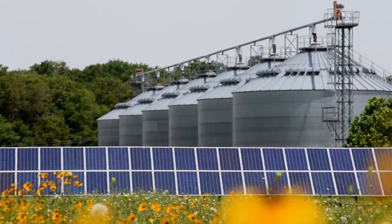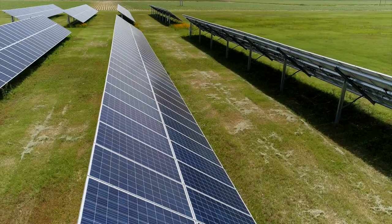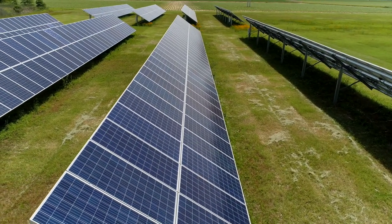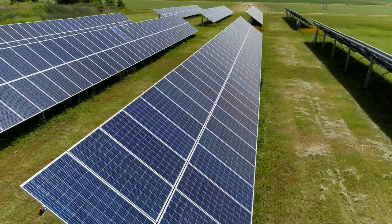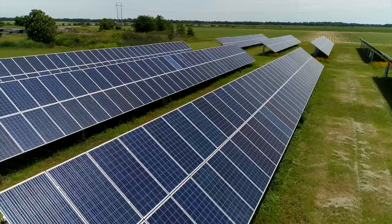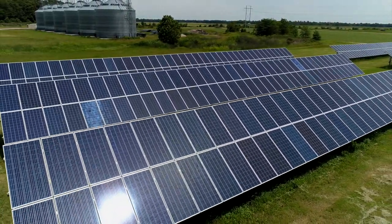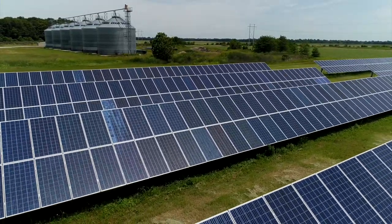With our grain facility it's a seasonal operation — we use it about four months out of the year. Our solar array is producing power 12 months out of the year. So what we do is we basically use the grid system as our battery bank or our backup. When we're not operating, that electricity is actually pumped back on the grid and used here in the community locally. So it's really been a benefit to everybody.